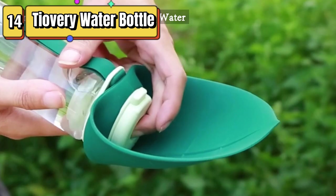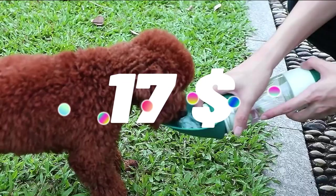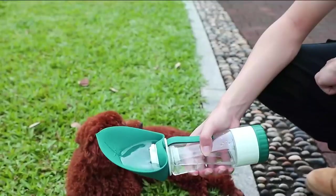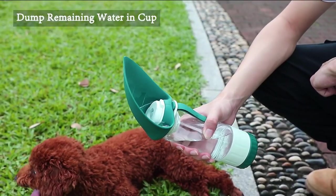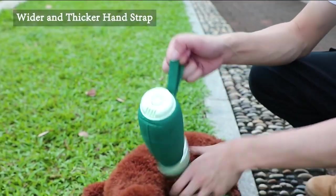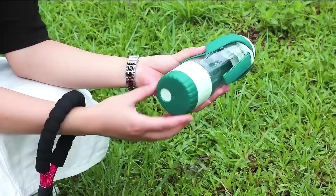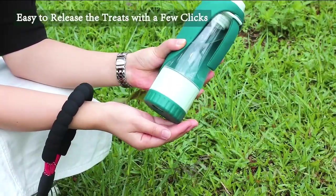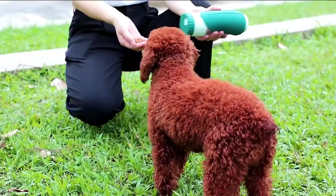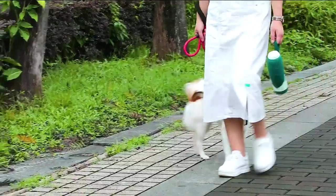Top 14 is a portable and convenient solution for keeping your pets hydrated and fed while on the go. It has a 12-ounce capacity and a leak-proof design, making it perfect for outdoor walking, travel, and hiking. It features a built-in drinking cup and food container that can be used separately. Its compact size, lightweight design, and durable construction make it a practical and useful tool for outdoor activities and travel.